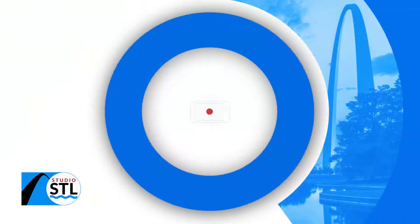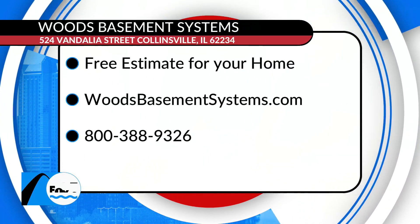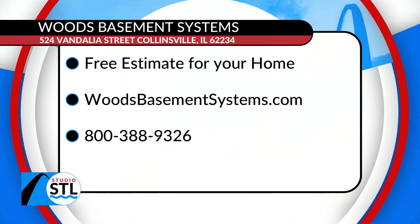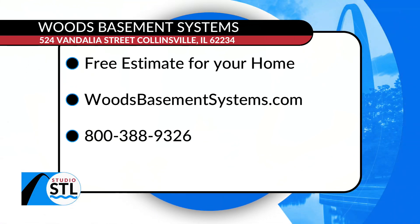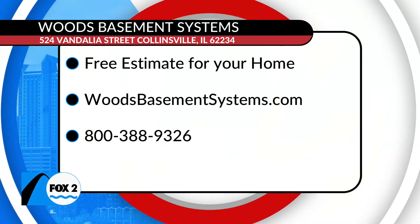If you're interested in having your crawl space or foundation checked, Woods Basement Systems offers a free consultation for your home. You can go to WoodsBasementSystems.com, and we'll also have all this information on our website at StudioSTL.TV. Thanks so much for being here — good to see you, Chelsea. Absolutely, it's always a pleasure.